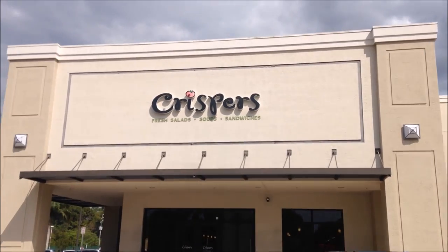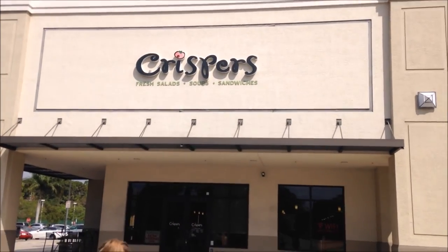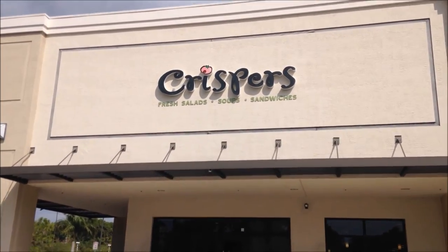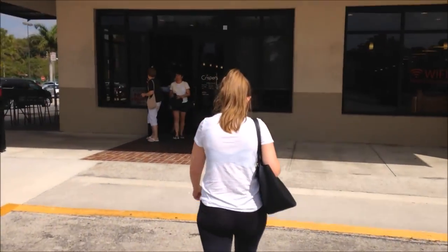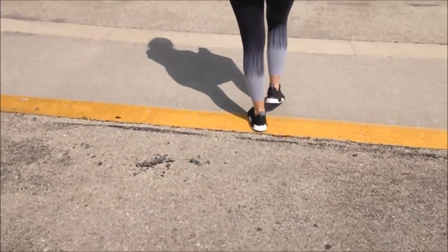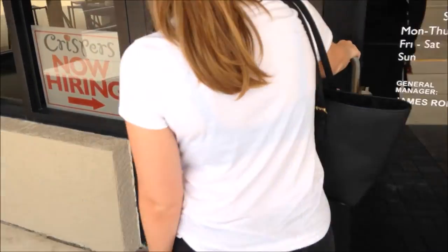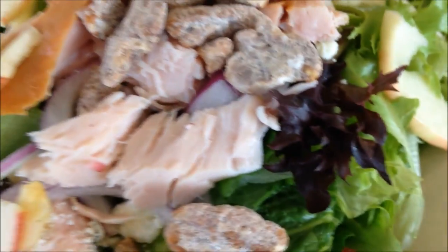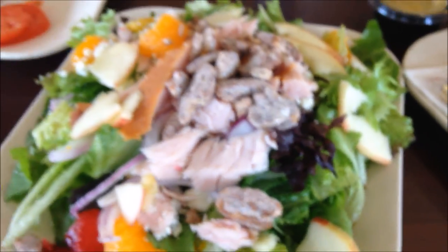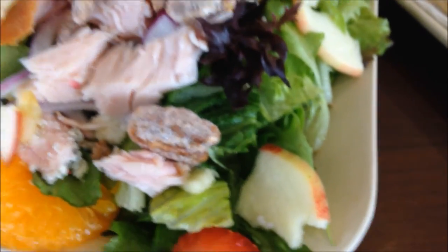Crispers — fresh salads, soups, and sandwiches. Healthy life! All right guys, food has arrived. I got the summer salad, got some turkey.